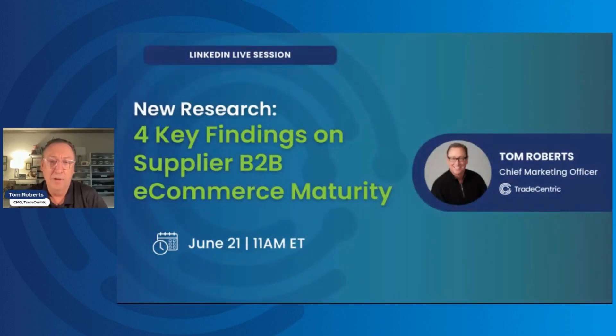Hi folks, I'm Tom Roberts, I'm the Chief Marketing Officer for TradeCentric. We're at the top of the hour, and I'm going to give about 30 seconds to let a few more folks join.